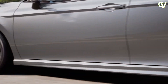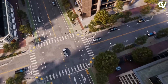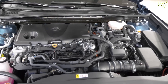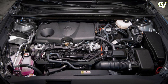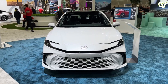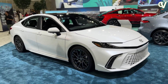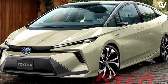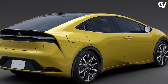A duo of hybrid powertrains is available on the 2025 Camry, one powering the front wheels and one driving all four. Front-wheel-drive models get a 2.5-liter four-cylinder and two electric motors that combine for 225 horsepower, while all-wheel-drive ones add a third motor that drives the rear axle and increases combined output to 232 horsepower. A continuously variable automatic transmission is standard with both setups. These powertrains are similar to what's found in the Toyota Prius, just with a 2.5-liter in place of the Prius's 2.0-liter four.